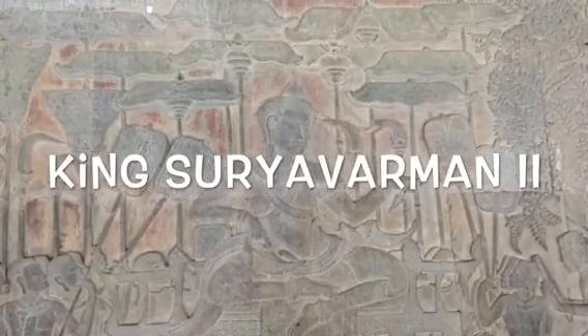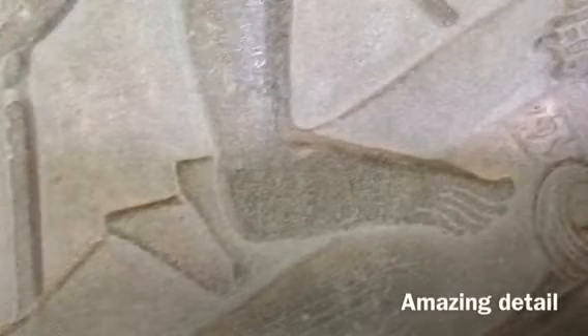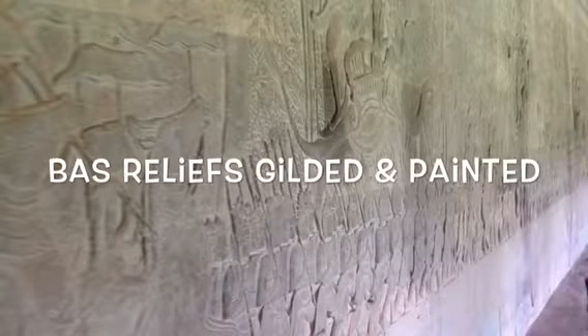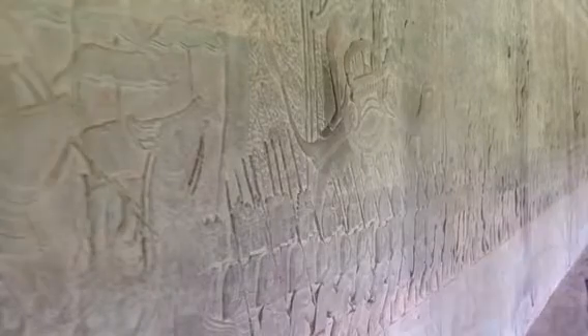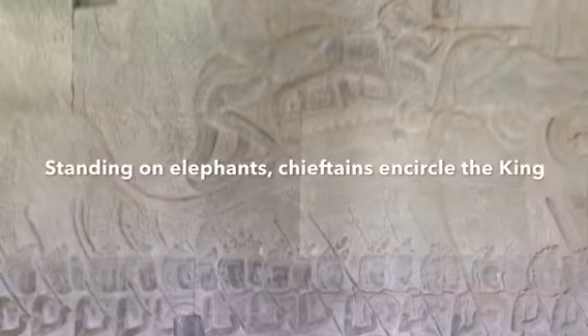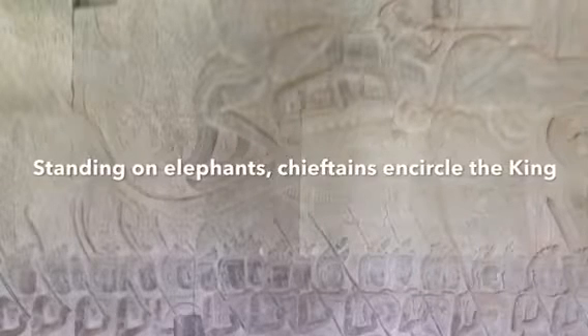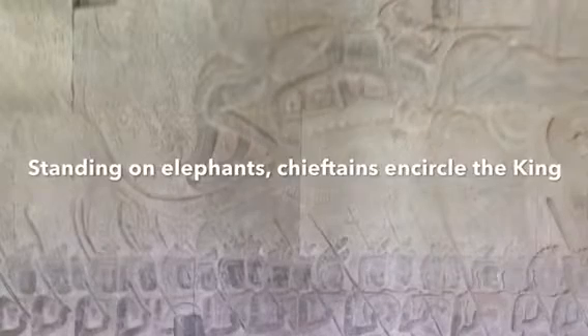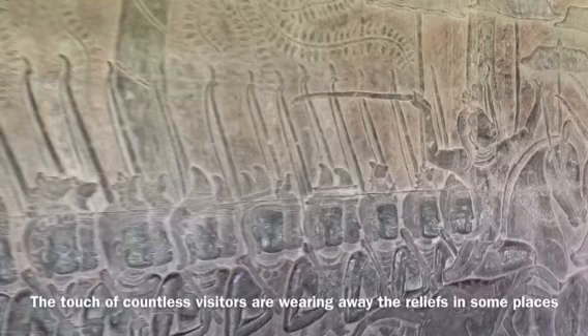As one moves on, the procession is led by priests. This panel stretches 90 meters long. The perspiration and body oils from countless thousands of hands touching the bas-reliefs have left the lower-tier figures shiny from wear.